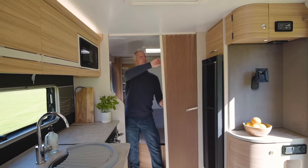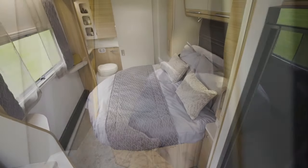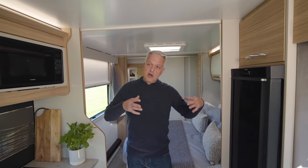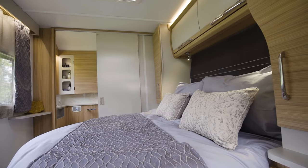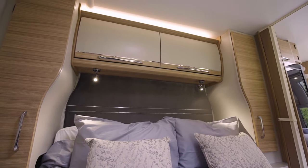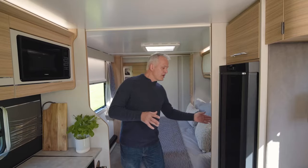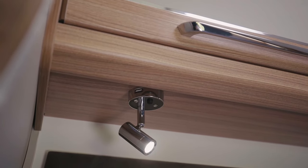Separating the kitchen and lounge from the bedroom is a concertina partition door. The Vigo has a transverse island bed, meaning it goes across the full width of the caravan. New for the Unicorn 5 is a curved cupboard which allows for a much wider bed. Either side of the bed also has a nice cubby hole for your night-time essentials, as well as a USB port above in the light.